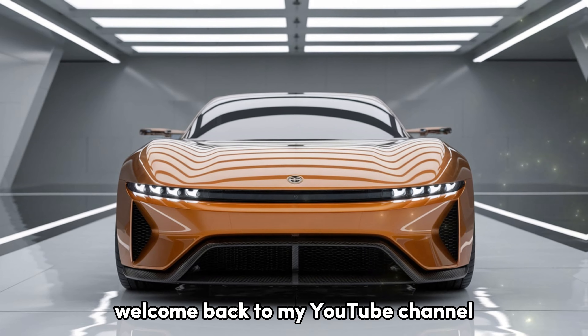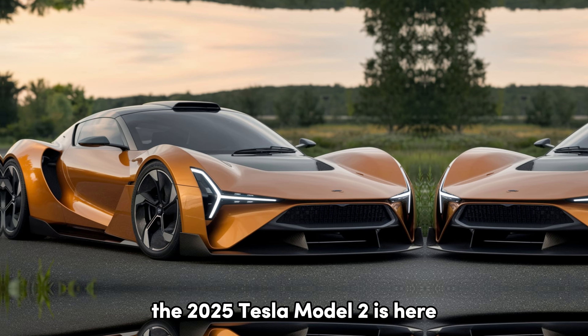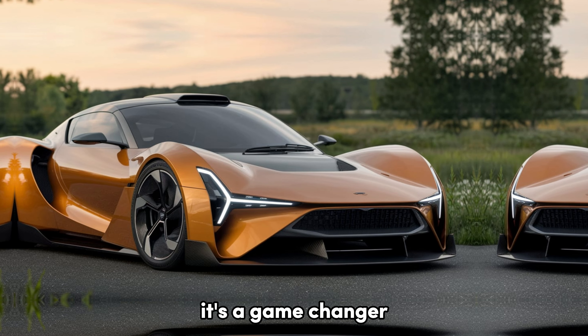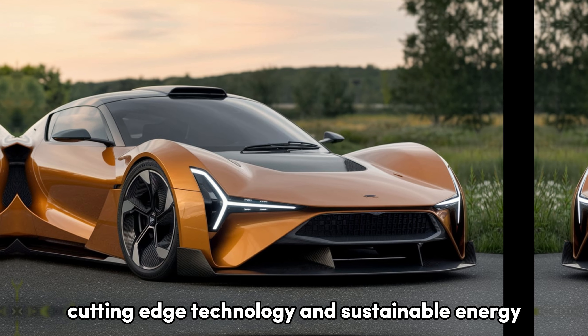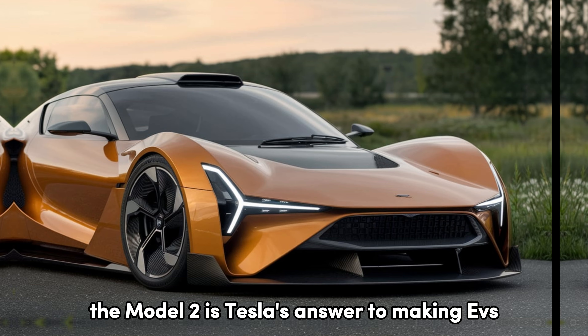Welcome back to my YouTube channel. Tesla has done it again. The 2025 Tesla Model 2 is here, and it's not just another electric vehicle — it's a game changer. Combining affordability, cutting-edge technology, and sustainable energy, the Model 2 is Tesla's answer to making EVs accessible to everyone.